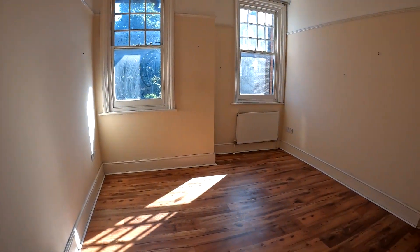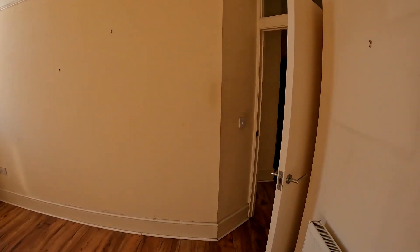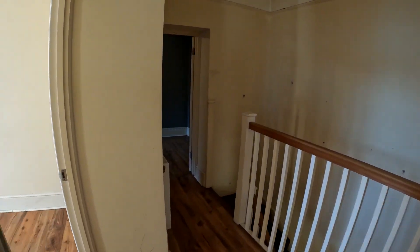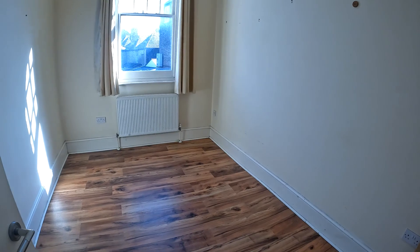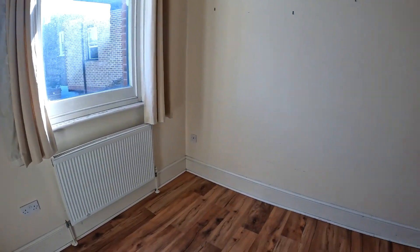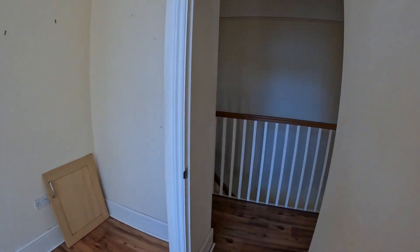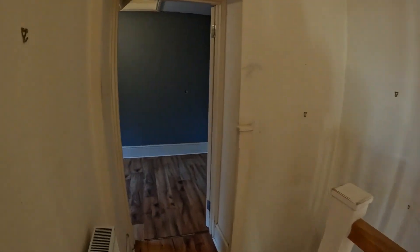Coming through to the second of the three double bedrooms — and going back to the importance of location, you're right smack bang in the heart of Whitstable. It's a wonderful sized room with lots of light coming through as well. The third bedroom gives you the option of a study space, making it very versatile up here on the first floor.